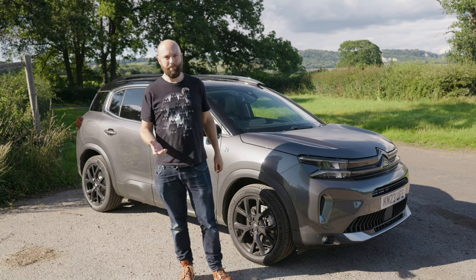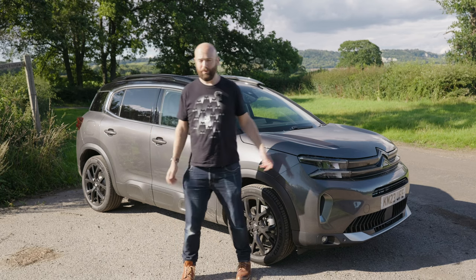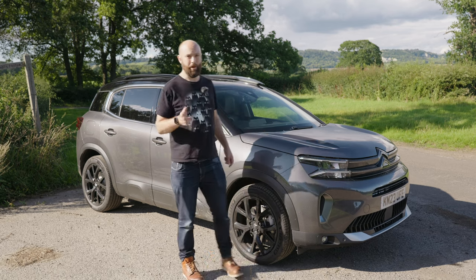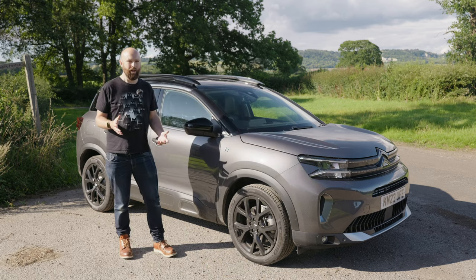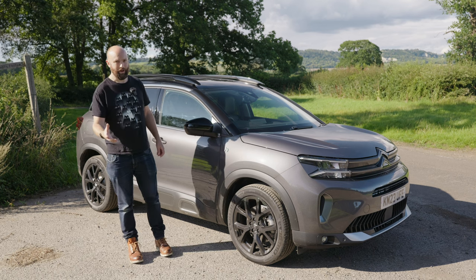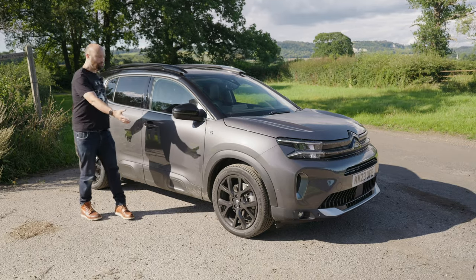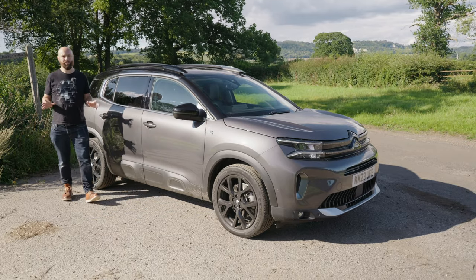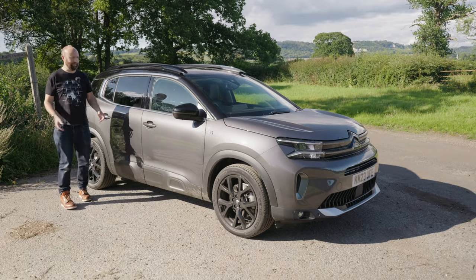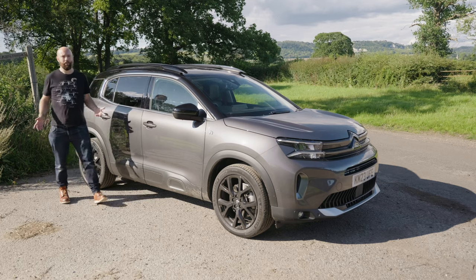That mid-spec trim gives you loads of safety kit, which we'll get onto in a little while. It's four and a half metres long, and because this is the plug-in hybrid, it weighs 1.8 tonnes — that is 300 kilos more than a regular petrol one, which is a little bit porky. Size-wise, I would say it's almost the perfect size for a family SUV, because it's big enough for your kids and has a big boot, but it's not so big you can't park it.